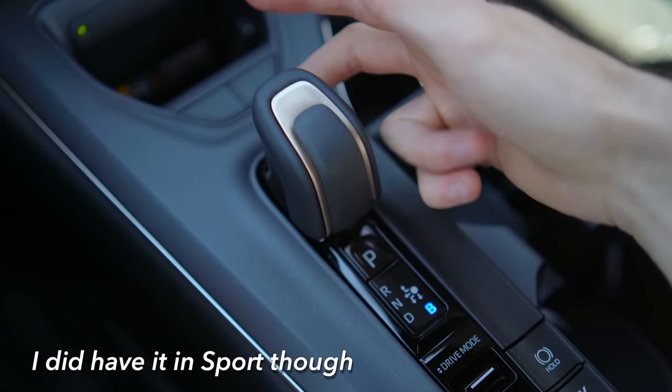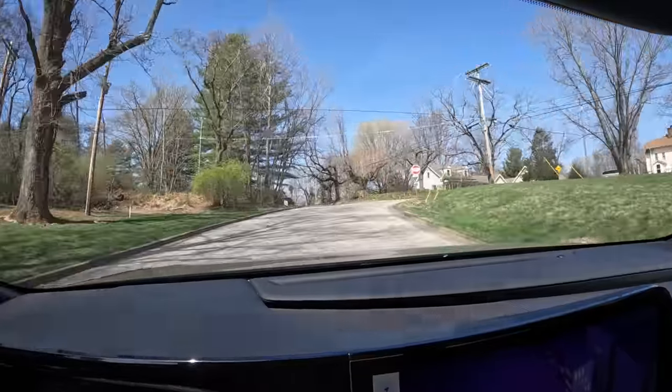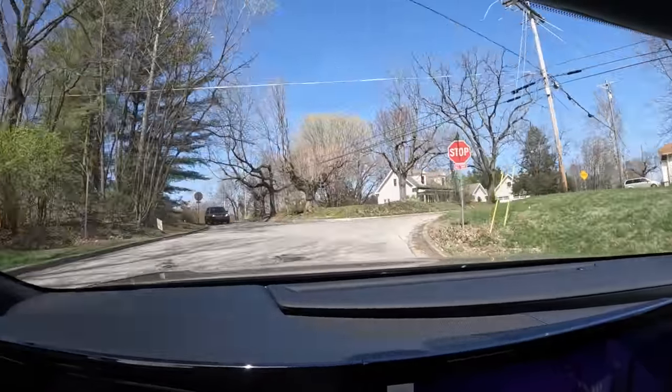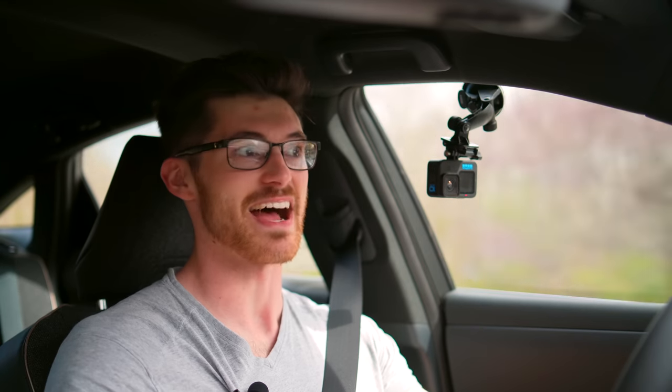It kind of aggressively engine brakes — I almost thought something was wrong, and I didn't even have it in brake mode. The actual brakes are smooth and work without drawing attention to themselves, which is sometimes a low point for hybrids.